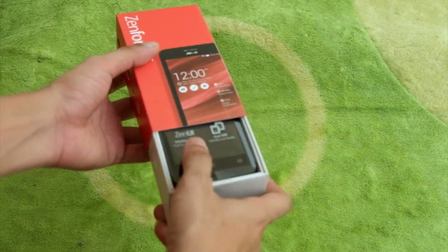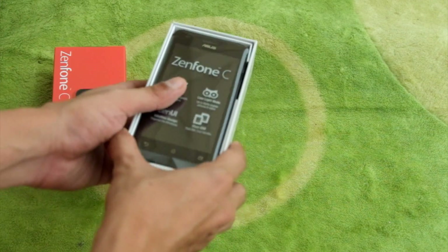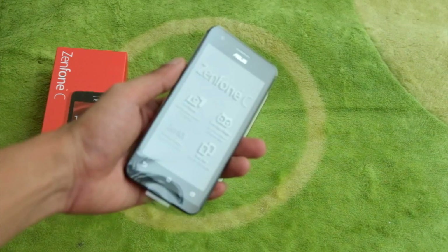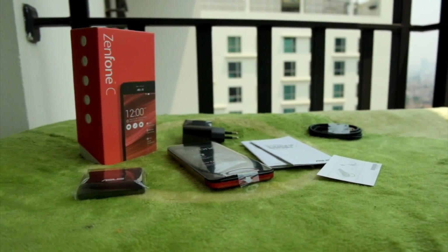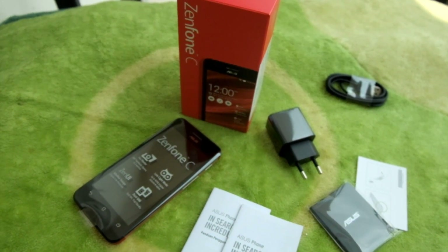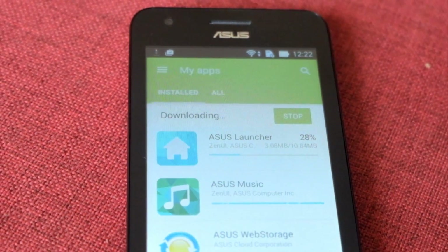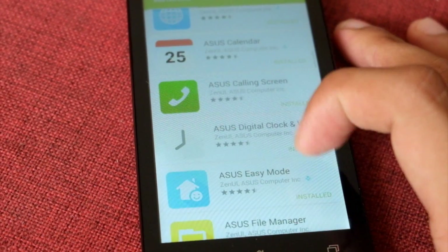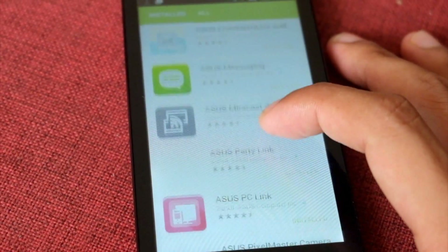Ketika baru pertama kali dibuka dari kardus, disarankan untuk memeriksa sistem update pada bagian setting. Setelah diupdate, coba cek lagi sampai benar-benar tidak ada update yang perlu di-download lagi — gue aja ada sekitar 2 sampai 3 kali update. Aplikasi bawaan smartphone Asus mungkin agak terasa mengganggu karena harus di-update melalui Google Play Store. Disarankan untuk update melalui Wi-Fi supaya kuota tidak cepat habis karena yang perlu di-update banyak.